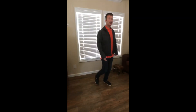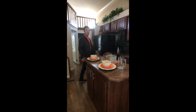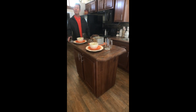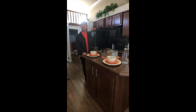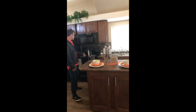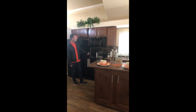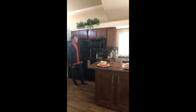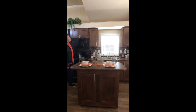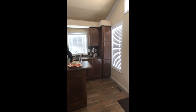Moving along to the kitchen, we have your island that's on caster wheels so you can move it anywhere — you can even move it out on the balcony if you wanted to have a little picnic out there. We have the mosaic backsplash, beautiful black appliances to contrast, plenty of cabinet space, and a lot of windows for natural lighting.